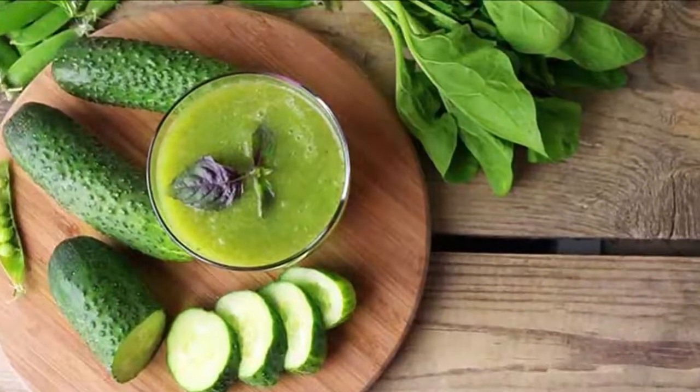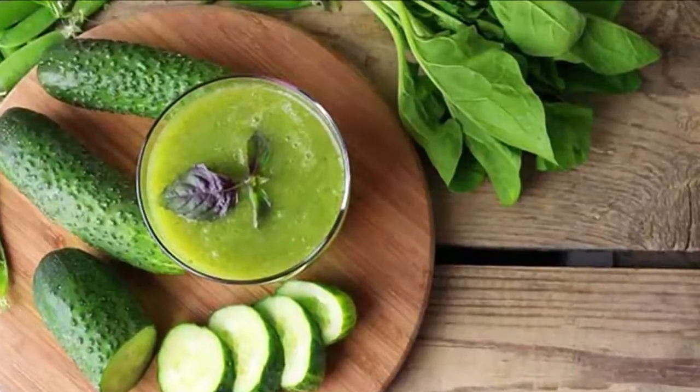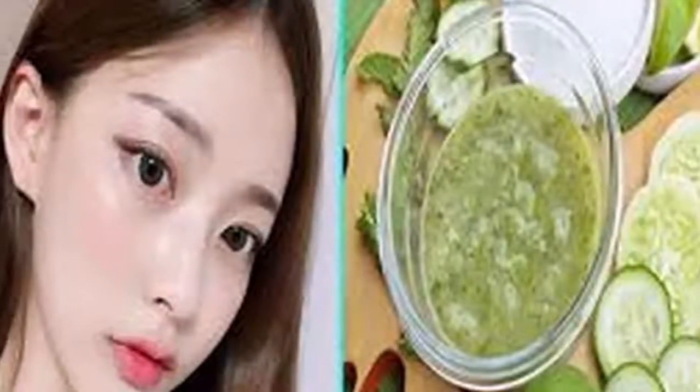The ingredients you will need are: a piece of muslin cloth, rose water, rice flour, egg white, and cucumber juice.